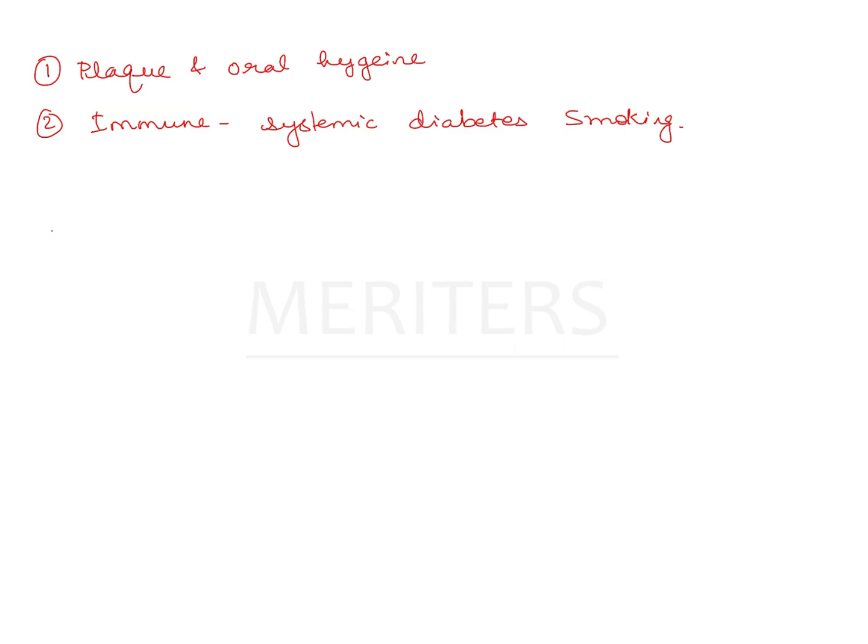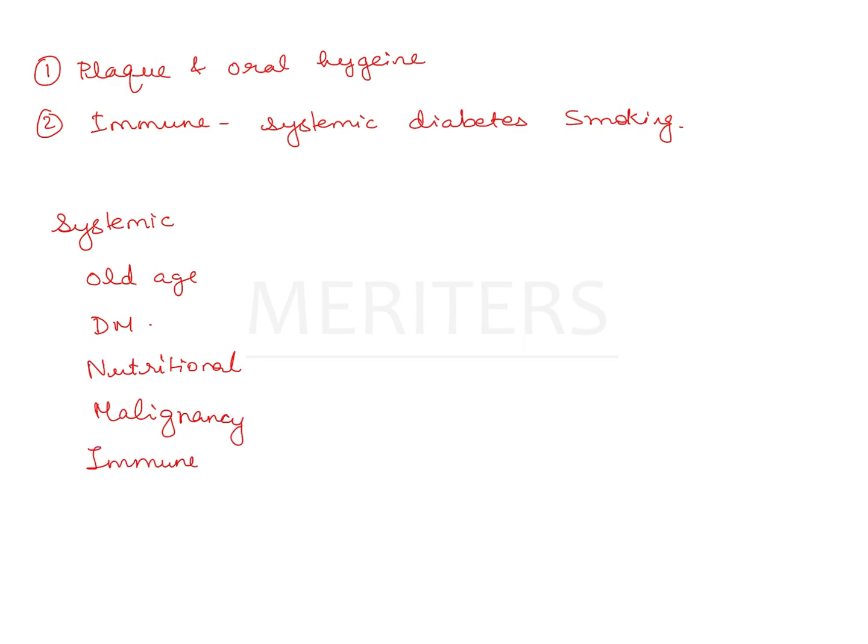Systemic factors include old age, diabetes mellitus, nutritional deficiencies like iron or vitamin deficiency, any malignancy, or immune responses — like drugs or corticosteroids — which will suppress the immune response. So these are some of the systemic factors.